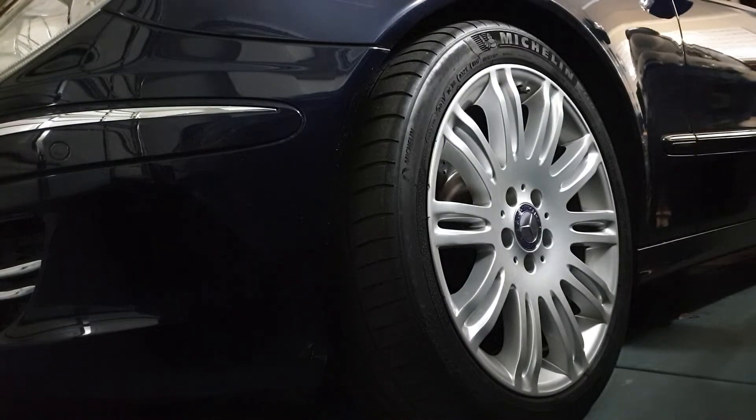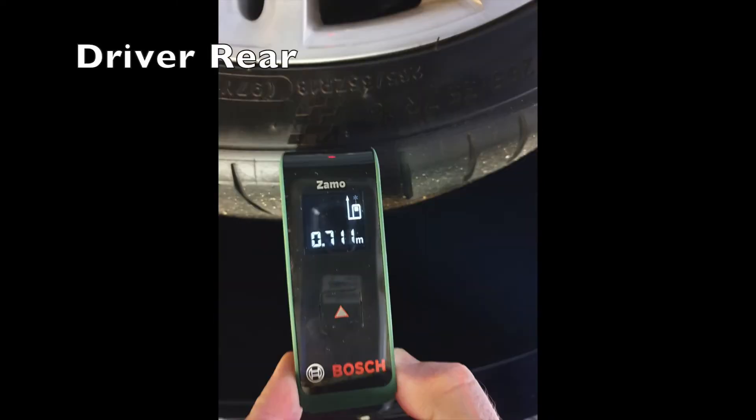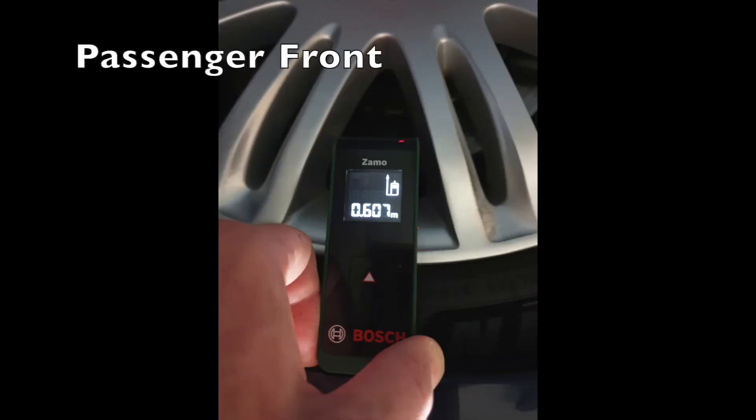It was the front passenger wheel which was down — the front driver's wheel was around normal ride height. The opposite rear wheel was elevated in the air, while the same affected side rear was about normal ride height.